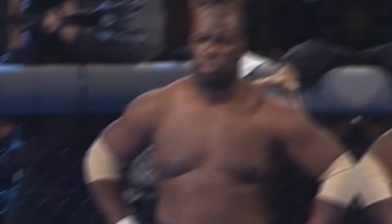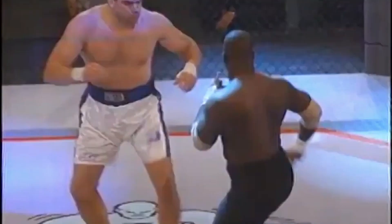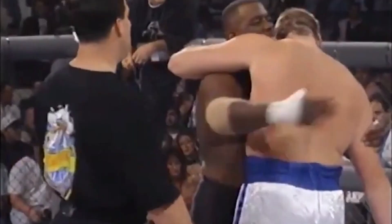Number 4: Joe Charles vs Kevin Rosier. Joe Charles made his debut into MMA at UFC 4 in 1994. It was an epic debut where the Ghetto Man defeated Kevin Rosier in 14 seconds using an armbar, a move that left the fans in awe. Although Charles came into the promotion at the age of 36, he was able to finish off impressively.